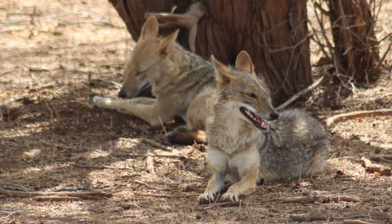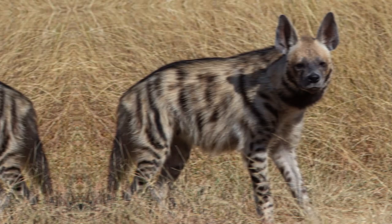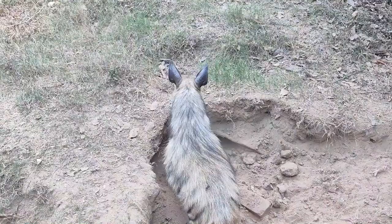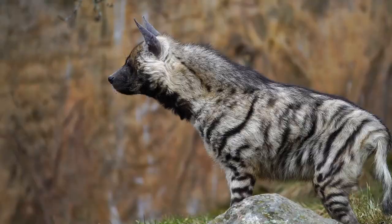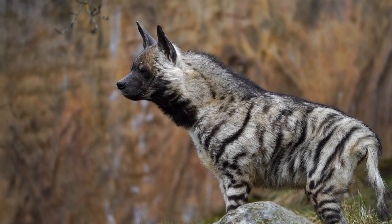The Striped Hyena is a medium-sized carnivorous mammal found in parts of the Middle East, including Saudi Arabia. Known for its distinctive black and white striped coat, this elusive hyena species has a robust build, a large head, and powerful jaws. It is primarily a scavenger, feeding on carrion and discarded food, but it also hunts small to medium-sized prey when the opportunity arises.